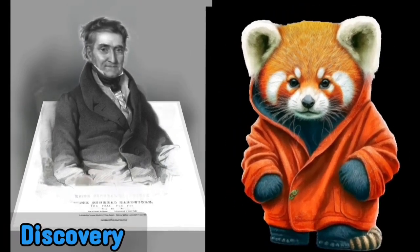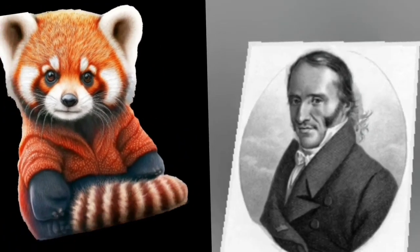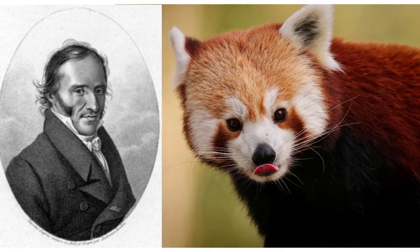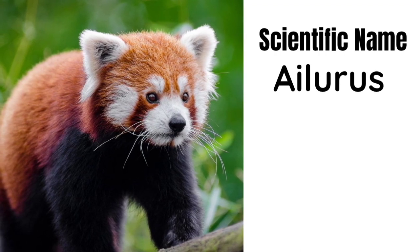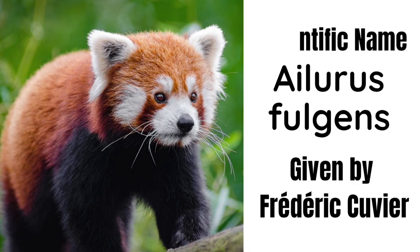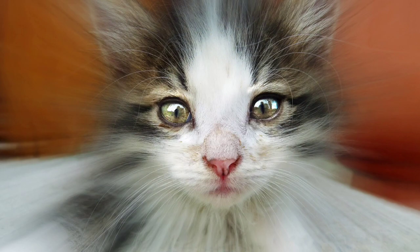Thomas Hardwick wrote the description of the red panda in 1821. Frederick Cuvier published the information about the red panda in 1825 before that writing was published. That's why Frederick Cuvier is credited as the discoverer of the red panda, and the scientific name Ailurus fulgens was also given by him. The red panda's scientific name, Ailurus fulgens, means 'shining cat.'